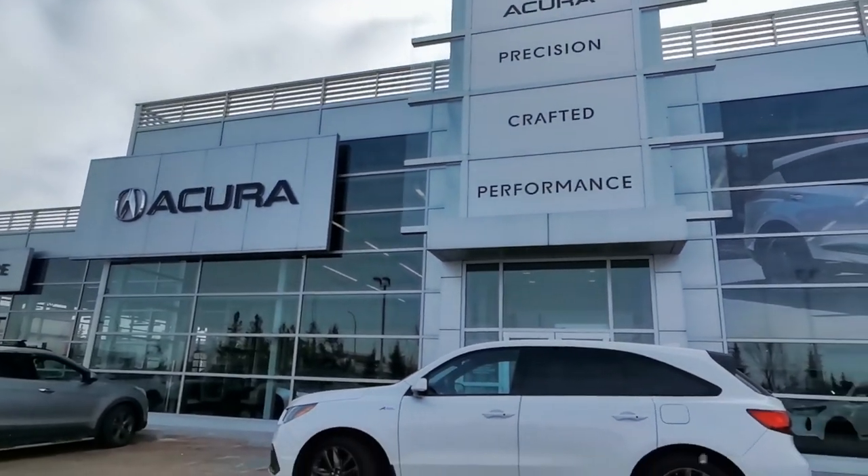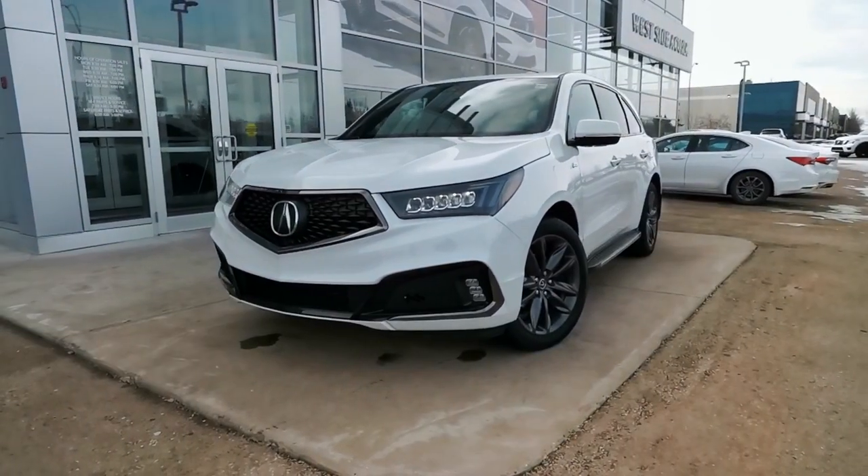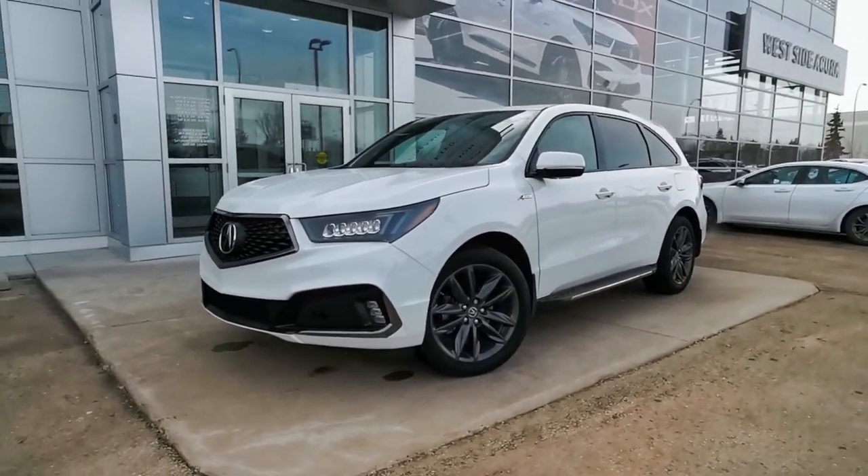This 2019 Acura MDX is fresh to the lot and it won't be available for long. It's white on red, the highly sought after A-SPEC trim level, and is brimming with style and luxury.